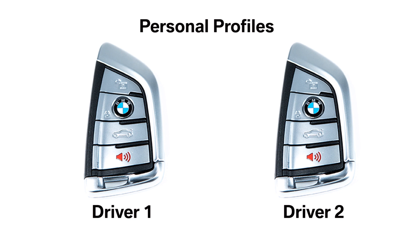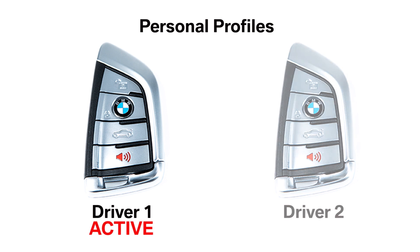There are three profiles that can be stored with personal vehicle settings. This is especially useful if you have multiple people in the same household, each with their own key fob. Each key fob has one profile assigned. If the vehicle is unlocked using a key fob, the assigned personal profile will be activated.